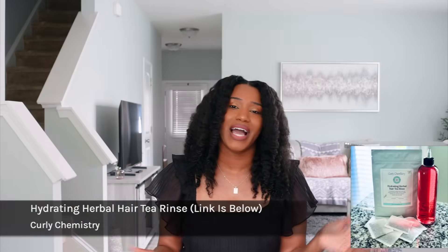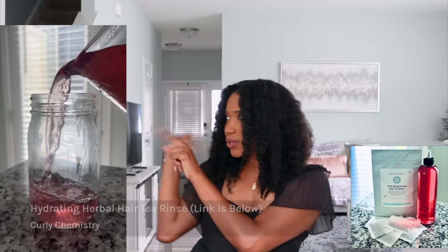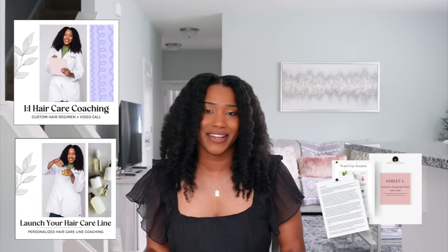For all things Curly Chemistry — the hydrating herbal hair tea rinse, all of my ebooks, one-on-one hair care coaching, or if you're launching a hair care line — I'll post all the links below in the description box. I love you guys so much and I'll talk to you soon. Bye!